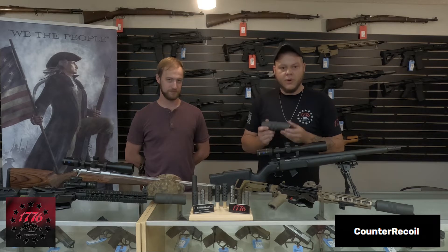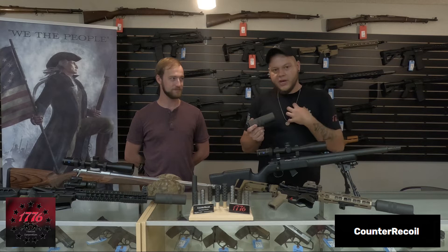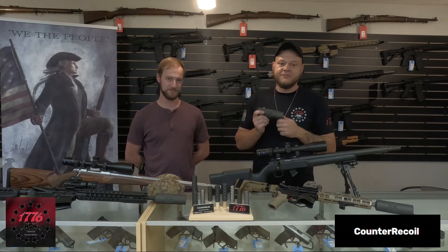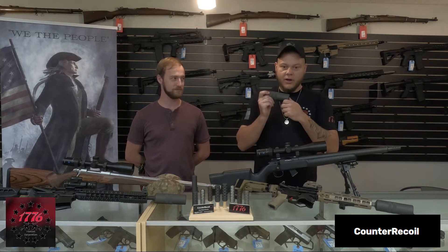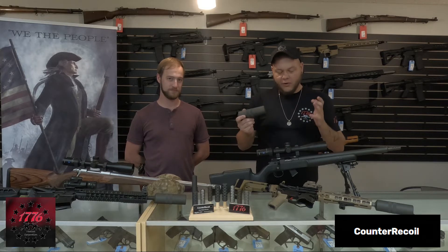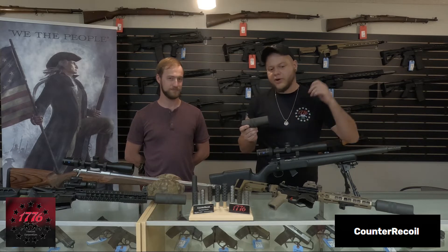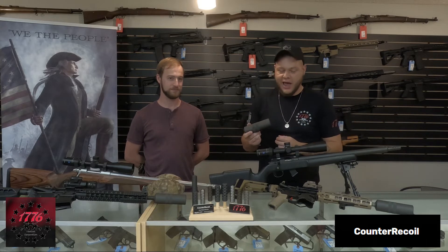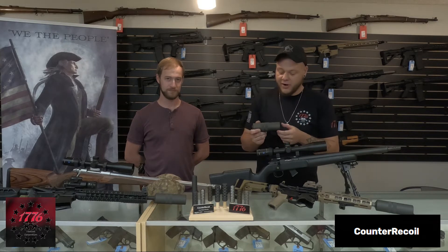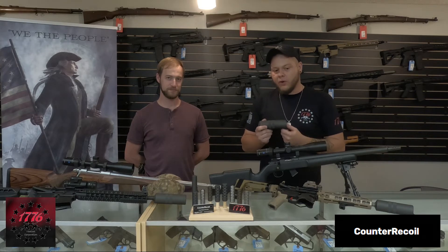There are a couple different avenues you can explore — paper filing and e-filing. There are newer and exciting ways of making it easier to acquire these as the market and technology advance and more people begin to manufacture suppressors. Every single NFA item, whether you buy one suppressor or ten suppressors, each individual item has a tax stamp associated with it. The same goes for short-barreled rifles and short-barreled shotguns — anything regulated under the National Firearms Act requires that tax stamp.